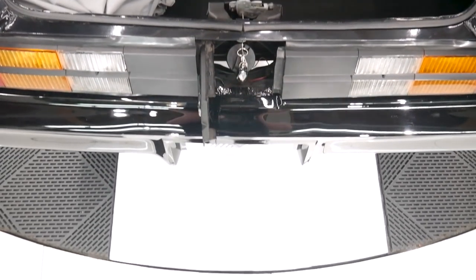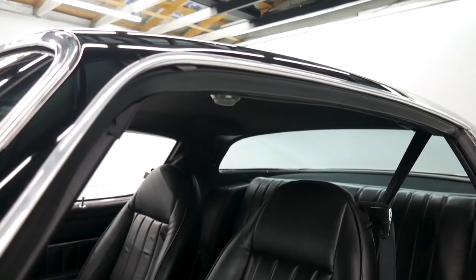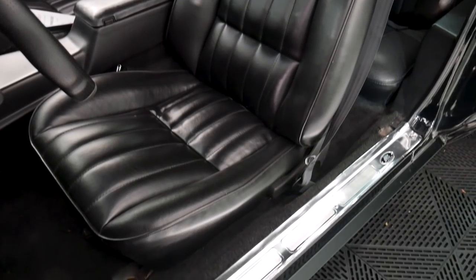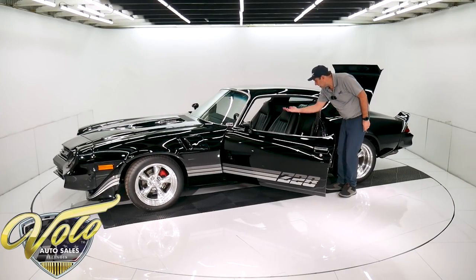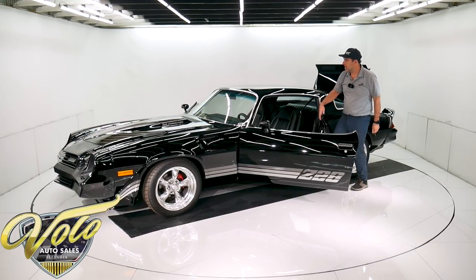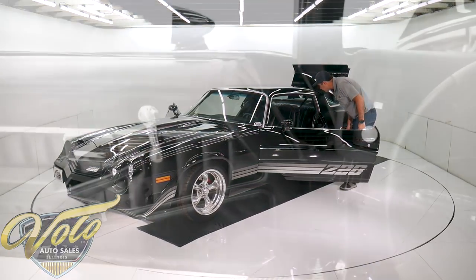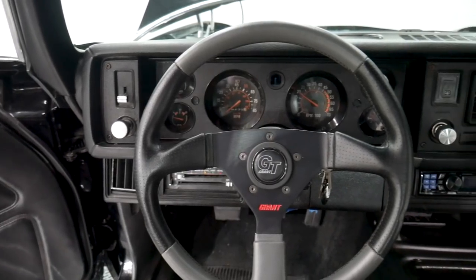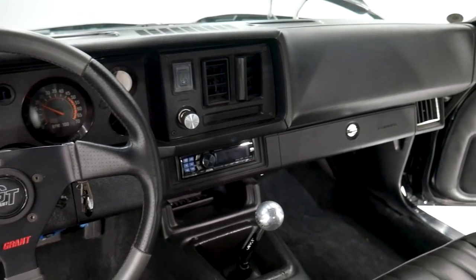The interior is very nice. The two front seats have been reupholstered, the back seat's original. Door panels — all of it's really nice. The console's real nice. The dash pad's not warped — it does have an aftermarket modern stereo. It's got a really nice custom steering wheel on a tilt column. Seat belts, carpet, headliner, visors, mirror — everything looks really nice inside. It's not beat up or abused at all.